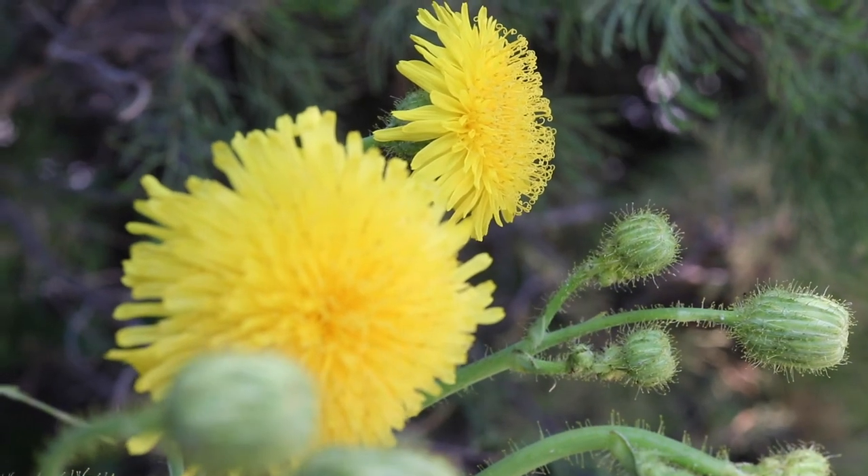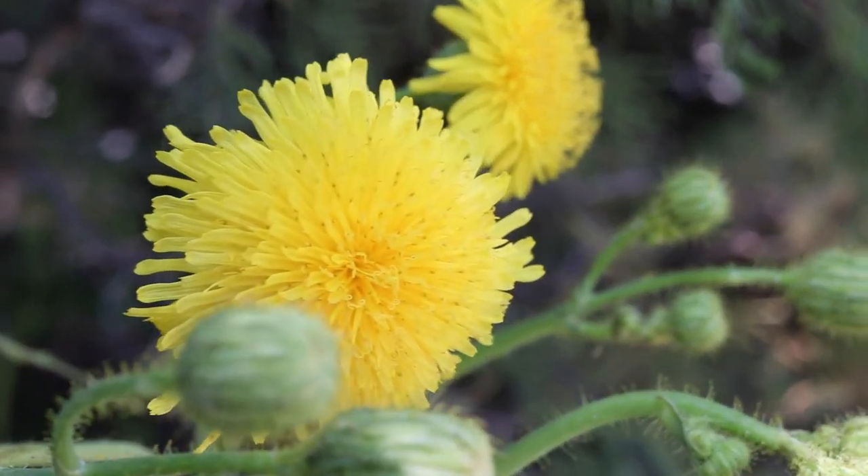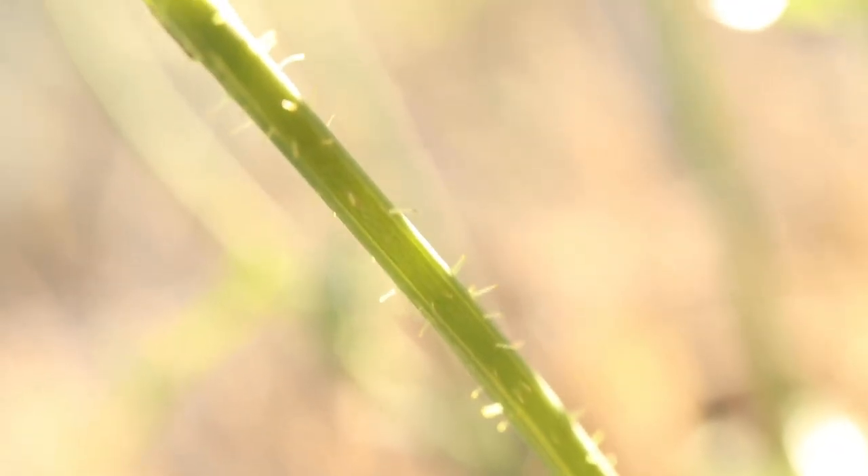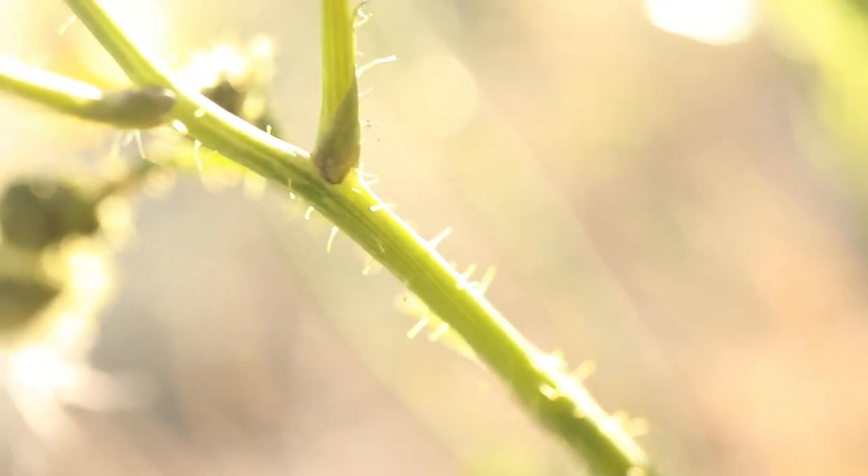The flowers are bright yellow and are ¾ to 2 inches wide. The stalks and bracts of the flowers are covered in small hairs that are tipped with glands.